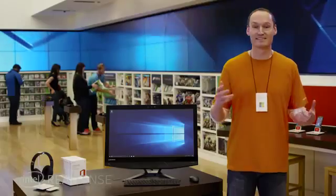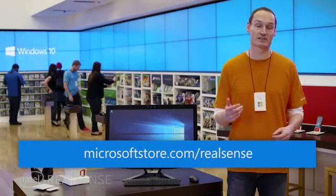Make using your device easier and more secure. Get to know Windows Hello. Come to your local Microsoft Store to try out our latest Intel RealSense PCs or visit MicrosoftStore.com/RealSense for more information. I hope you share in my excitement about this amazing new experience. Thank you for watching.